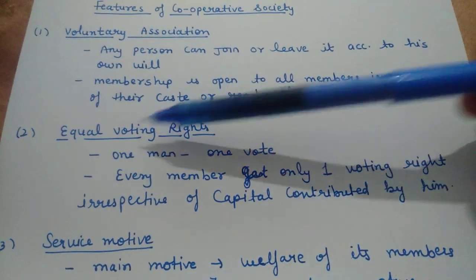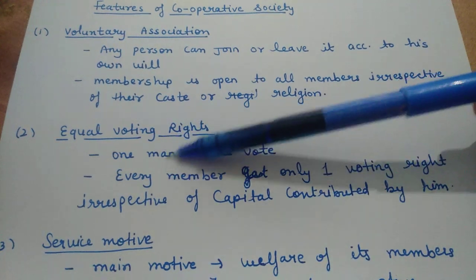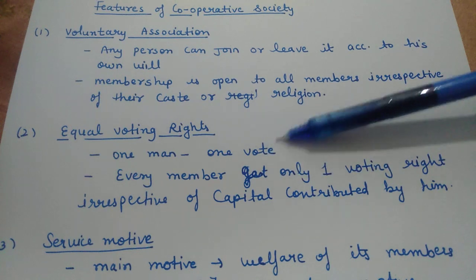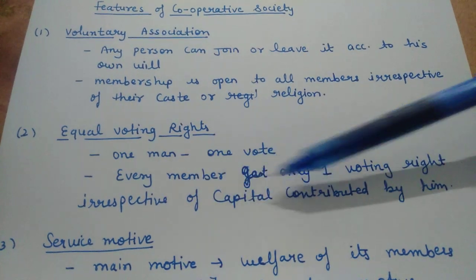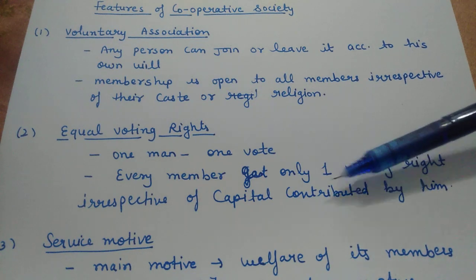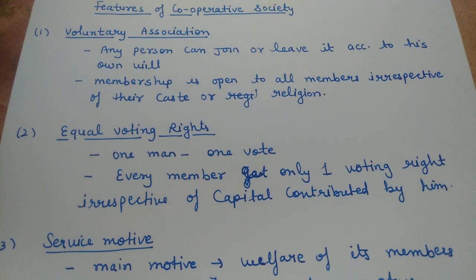The second feature is Equal Voting Rights. One man equals one vote — each individual has the right to cast only one vote. Every member gets only one voting right, irrespective of the capital contributed by them. Whether someone has contributed one lakh or one crore, it does not matter — every individual gets only one voting right.